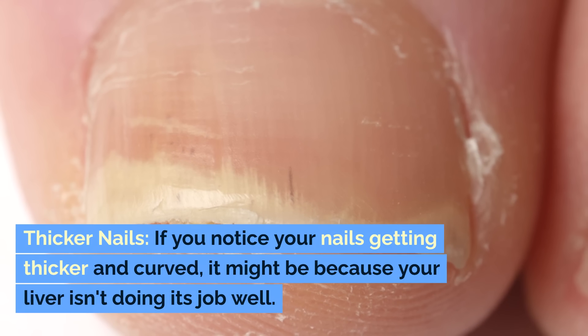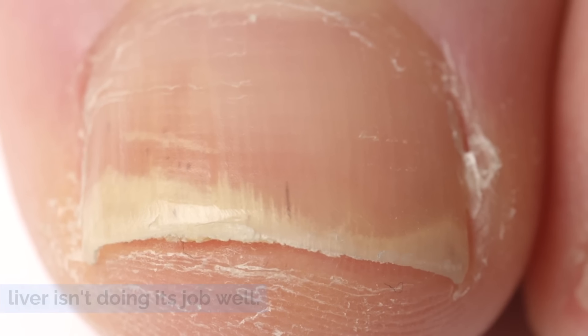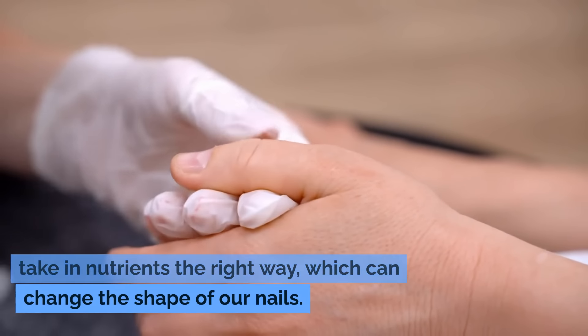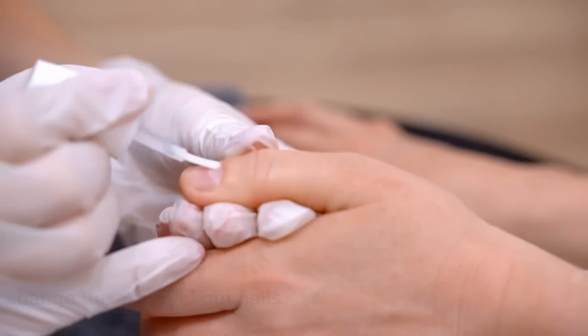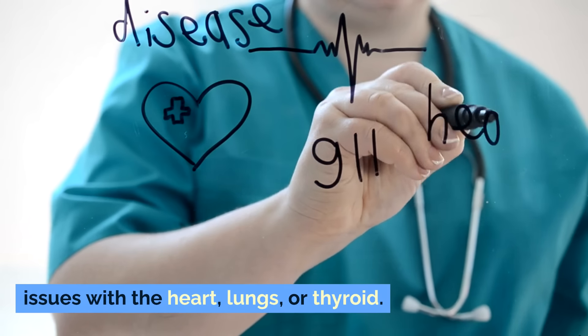Thicker nails. If you notice your nails getting thicker and curved, it might be because your liver isn't doing its job well. When the liver is struggling, the body doesn't take in nutrients the right way, which can change the shape of your nails. Keep in mind this can also happen due to issues with the heart, lungs, or thyroid.